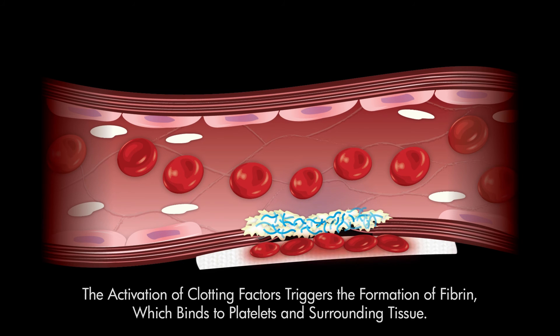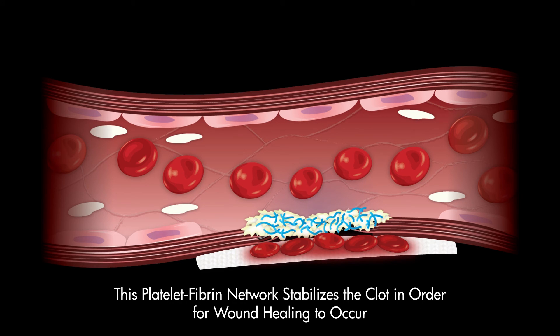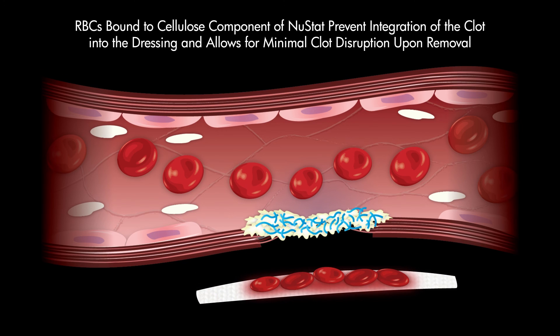The synergistic effect of platelet activation and acceleration of the body's natural coagulation cascade by the silica-based component result in a rapid formation of a stable clot, while the absorption of RBCs by the cellulose component minimizes adhesion of the dressing to the wound site. This leads to less pain, discomfort, and re-bleeding upon removal of the dressing from the wound site after hemostasis has occurred.